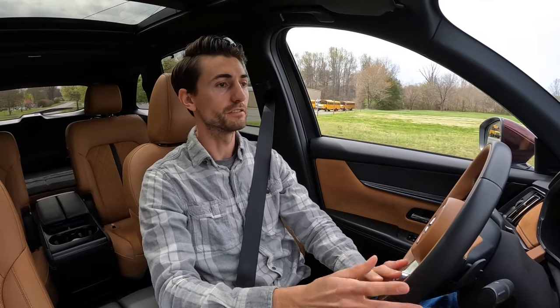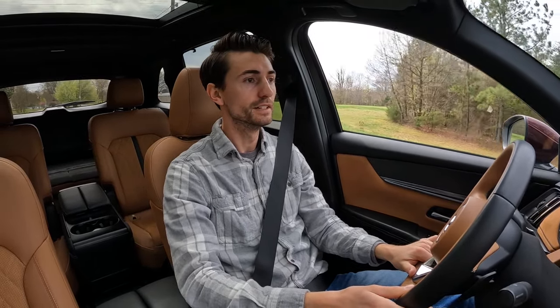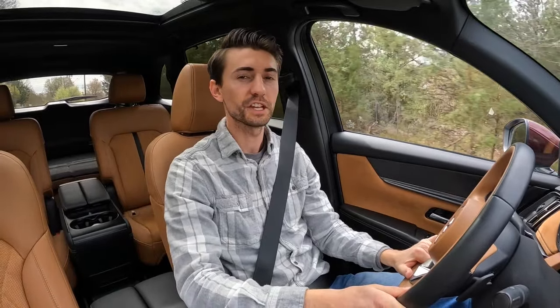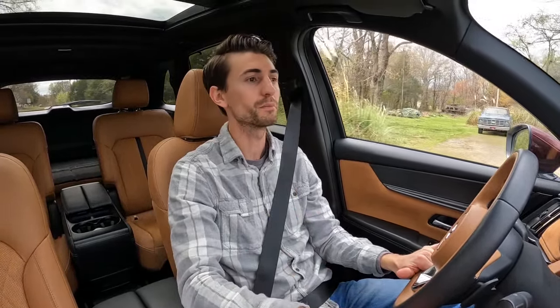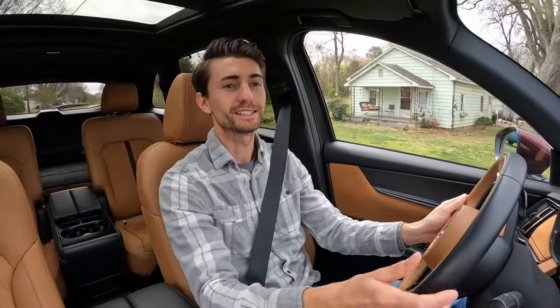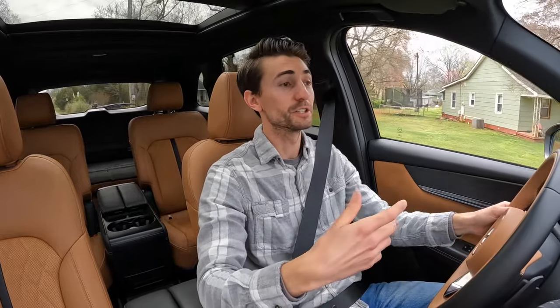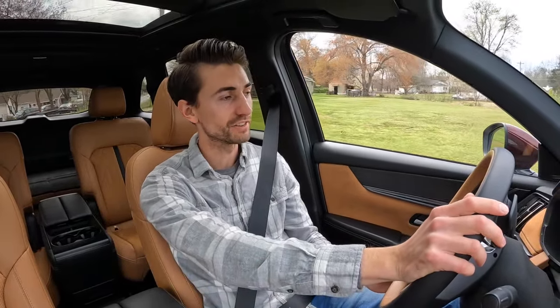My honest thoughts on performance: stepping on the gas, it isn't as fast as I expected given the inline turbo and mild hybrid system. I was expecting it to be a little quicker — not to say this is a sports car in any way, but hearing the numbers and the engine, I would have thought it'd be a little faster.